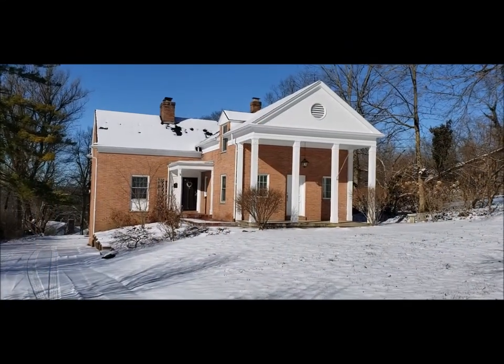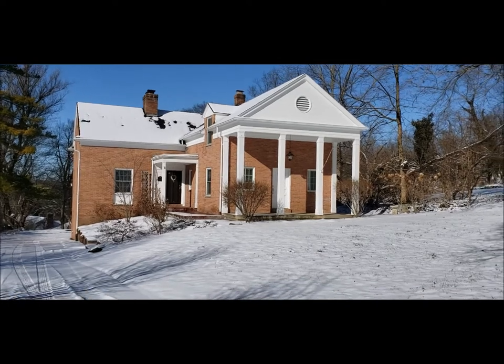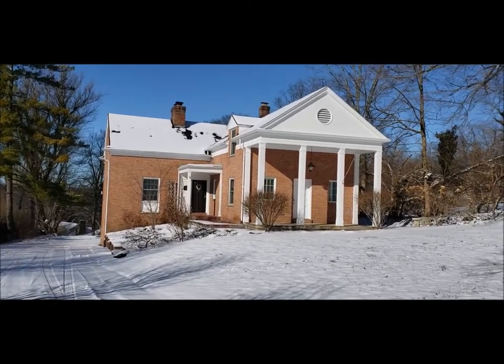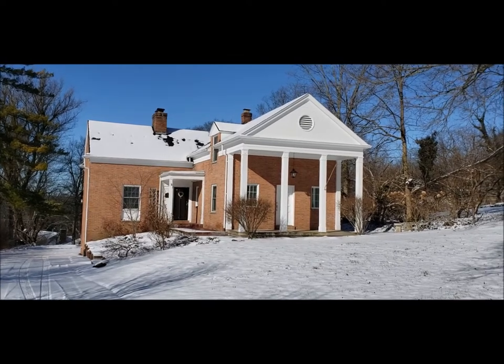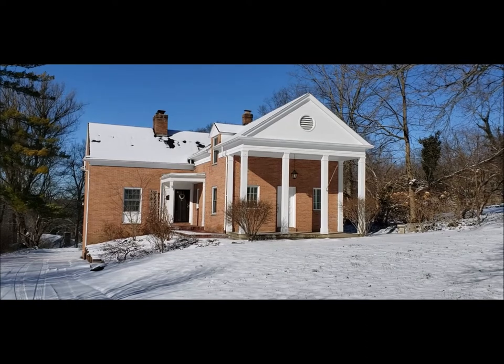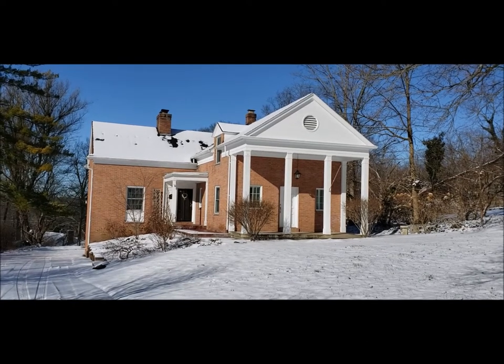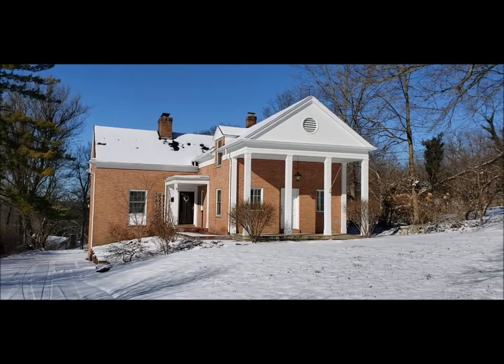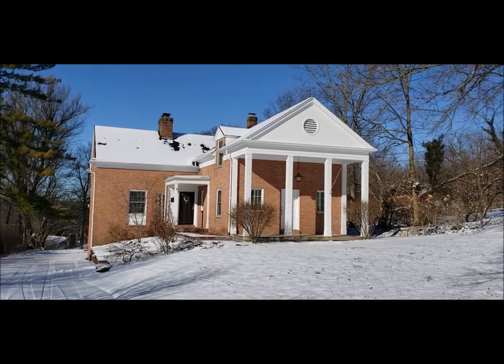Hello, welcome to 1119 Oakwood Avenue here in beautiful Oakwood, Ohio. Here I have a great property for you. It's a four-bedroom with a total of five baths — three full, including two en suites, and two separate half baths. This is a two-story colonial style home.